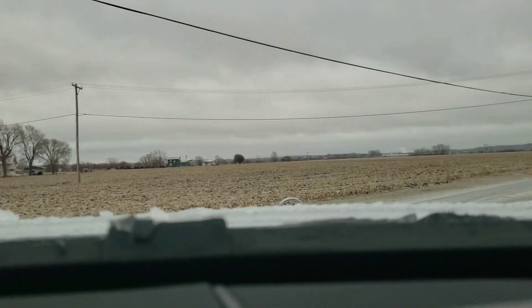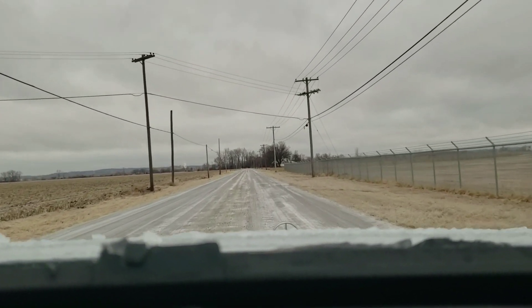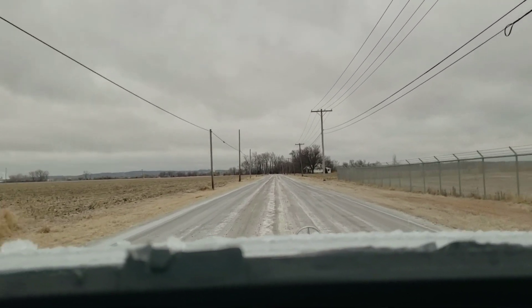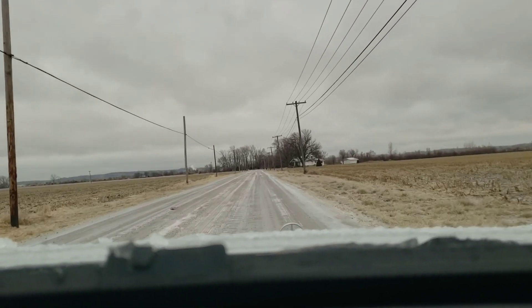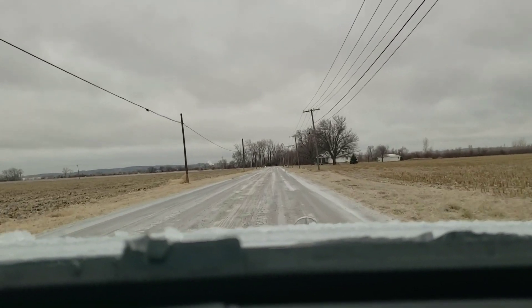Good afternoon folks and welcome back. This is part nine of my video series outlining the first year of ownership with a used Mercedes-Benz product out of warranty. Welcome to another crappy, icy, snowy Midwest day in January.